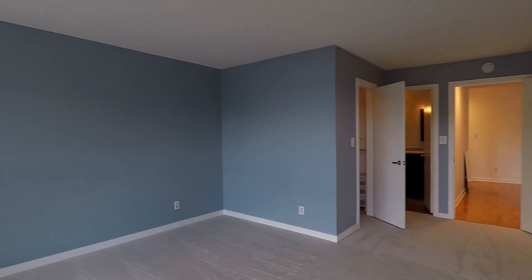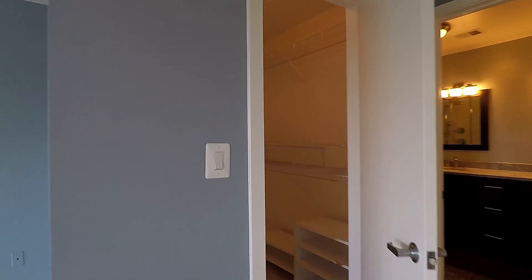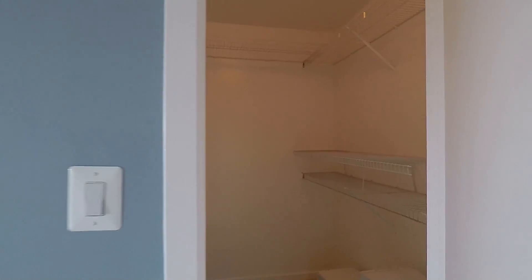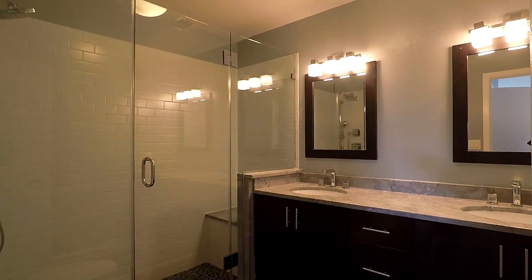Here's another view of the master, which also has its own walk-in closet. And here's the master bath with double vanity sinks and a standing shower.